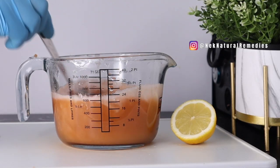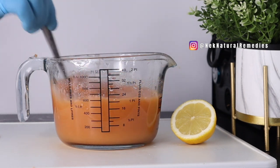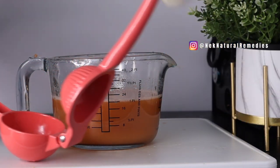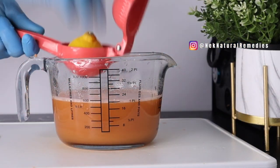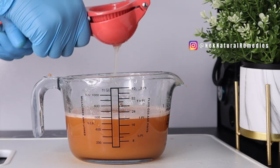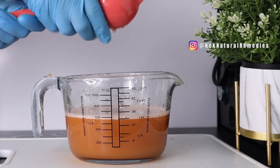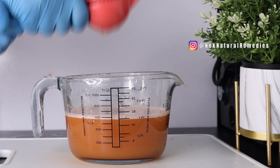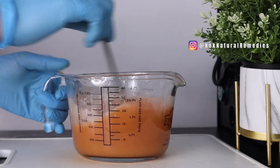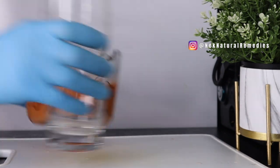Then you strain it to get a delicious juice. This is the drink — you can see how fresh it looks, it looks so good. I'm going to squeeze in the half lemon, then mix it one more time and transfer to your cup.